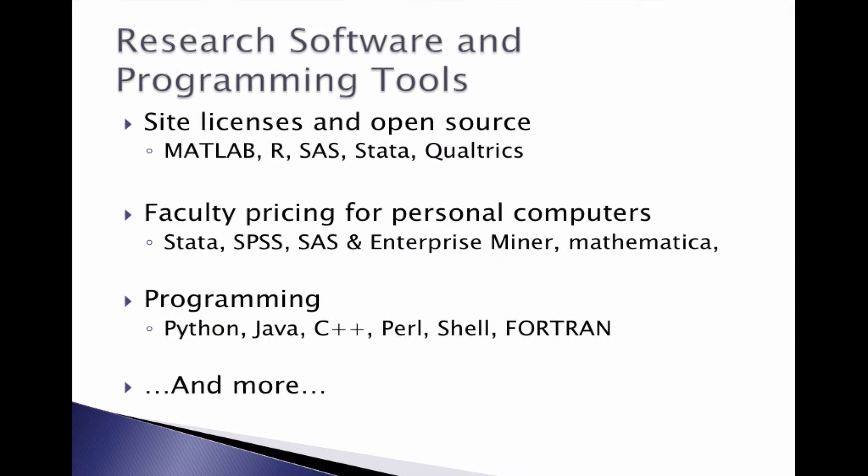Stern offers many research software and programming tools, such as MATLAB, R, SAS, Stata, Qualtrics, etc. We also have faculty pricing for PC software such as Stata, SPSS, SAS, Mathematica, and more. We have virtually any programming language or tool that can run on a Windows or Linux machine.